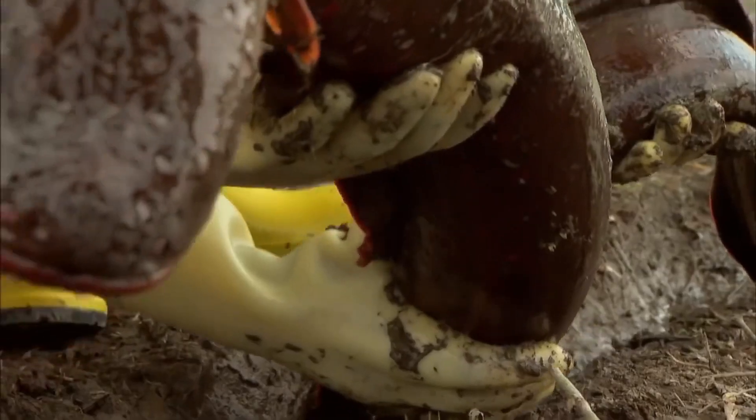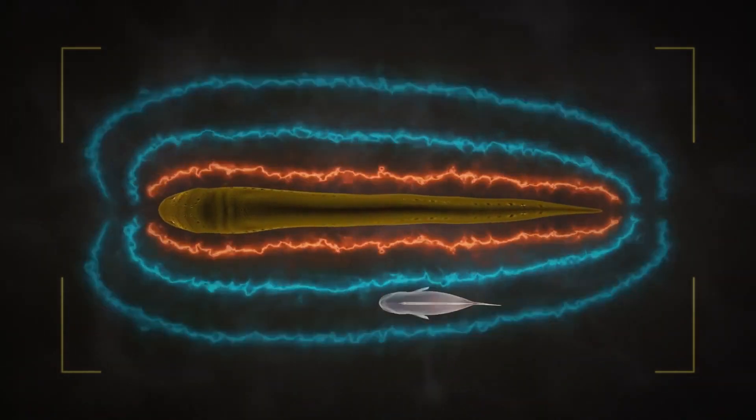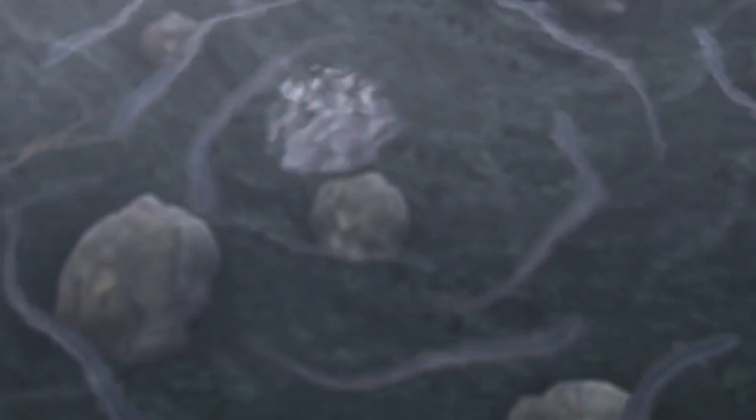They communicate using the low electrical organ discharge produced in their veins. This electricity can also interpret information about other individuals in the water, and can even convey information about sex and sexual receptivity during the breeding season.